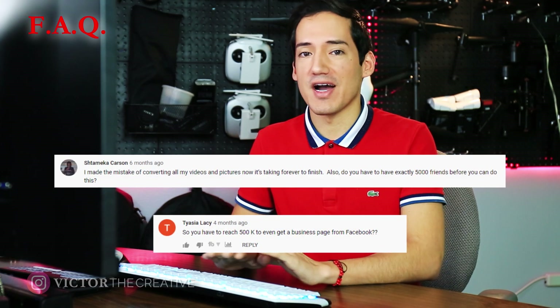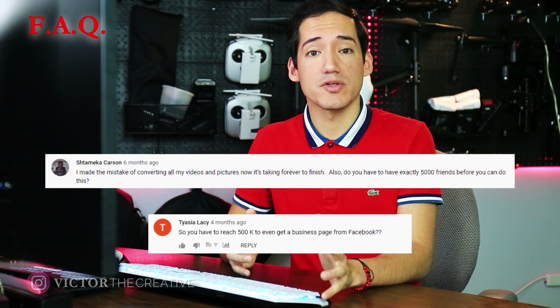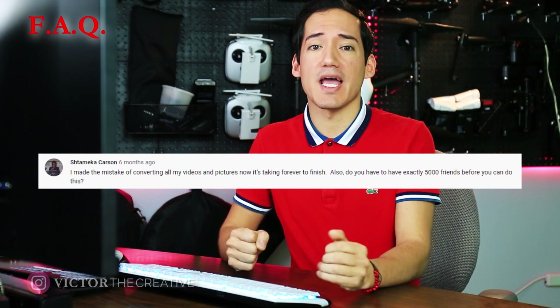You don't need to have 5,000 friends to do this. But if you only have about 100 or 200 friends, I highly recommend that you start adding people to your friends list — just go through people you might know and start clicking Add. I know it might be hard to begin with, but it's social media and we can all be friends online. The more friends you have, the better this process will be, because you're transferring all of them into that business page.